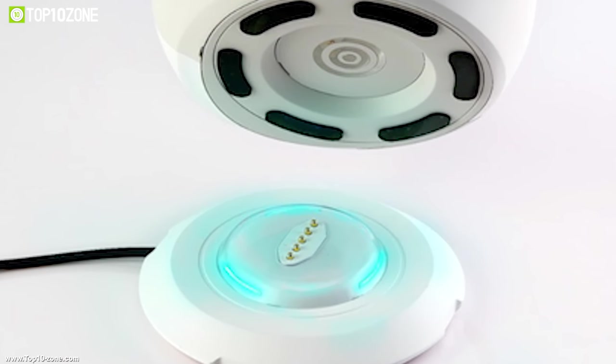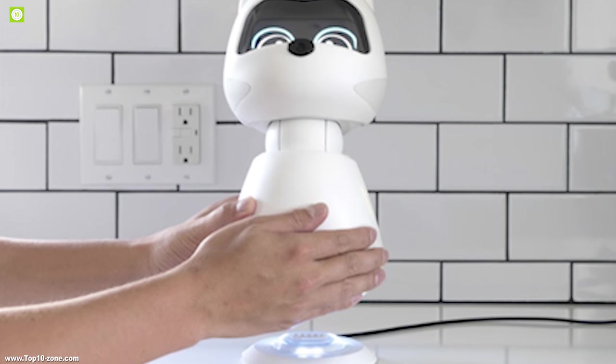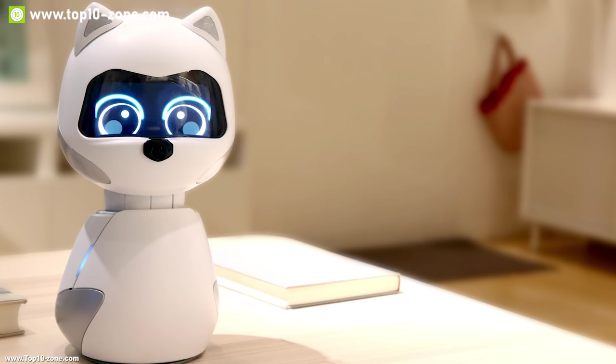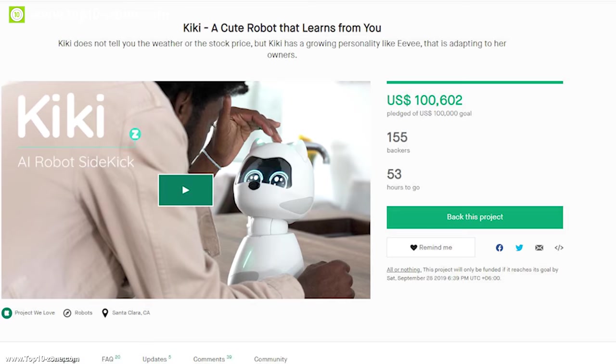Kiki comes with a charging dock which allows you to charge it effortlessly — simply put it in the charging dock and it will charge automatically. Kiki is going through its crowdfunding campaign on Kickstarter and has raised around $100,000 US dollars.